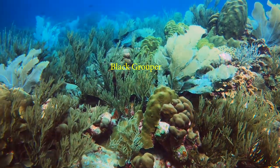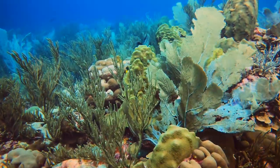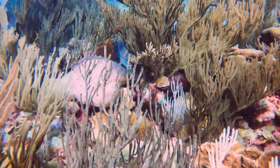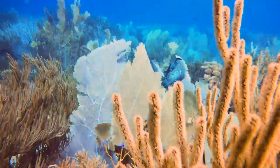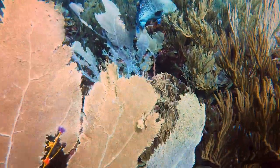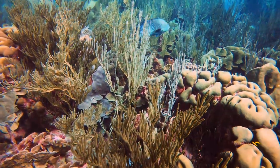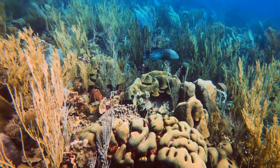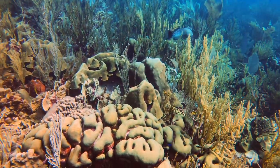This large black grouper decided to play hide and go seek. Let's try to sneak up for a closer look. We've been spotted. The black grouper is a solitary fish. It is also a protogynous hermaphrodite, meaning it can change from female to male as they grow larger.